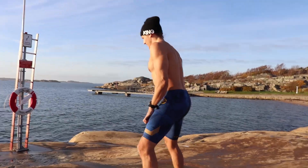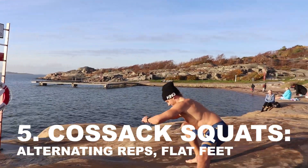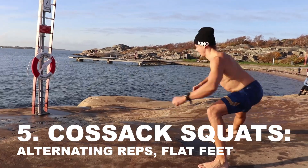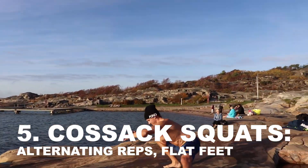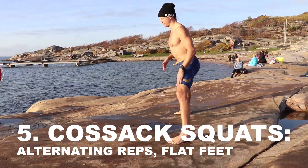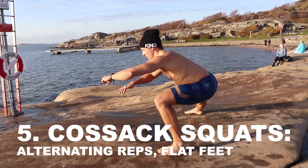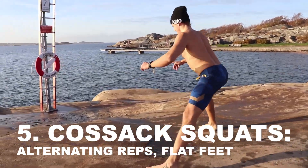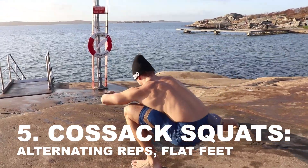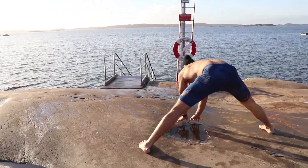Assuming a wider stance, facing the ocean, being prepared to take in the epicness of nature. From left to right: Cossack to squatting, alternating reps, feet flat this time. Meaning we are putting more emphasis on the insides of our legs rather than our hamstrings. Ten alternating reps on the left and the right — one leg is bent and the other is straight.